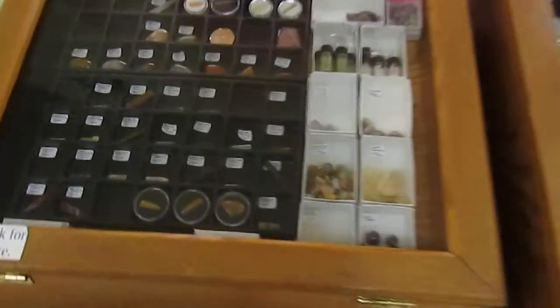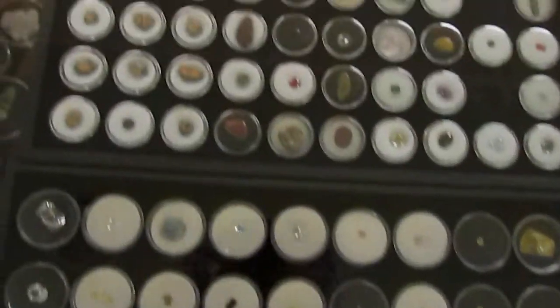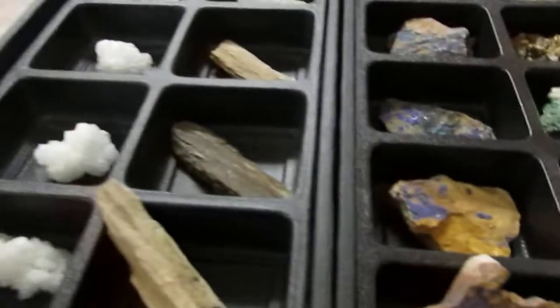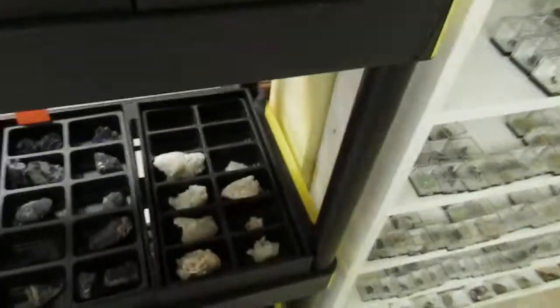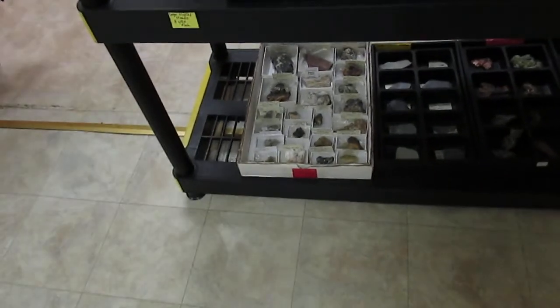And a couple of cases of gemstones — some gem rough, some cabochons I've cut, a bunch of faceted stones. Some miniatures that are inexpensive, three dollars each or four for ten dollars. Some other inexpensive specimens around five dollars: petrified wood, halite, azurite, malachite, some fossils, Moroccan hematites, quartz crystals — some five-dollar specimens.